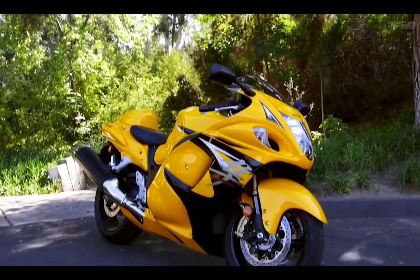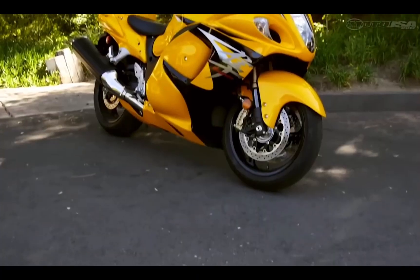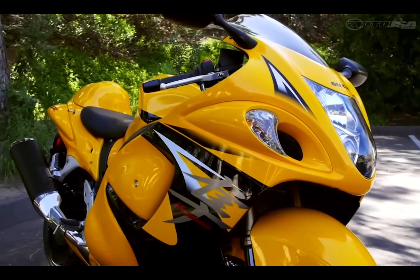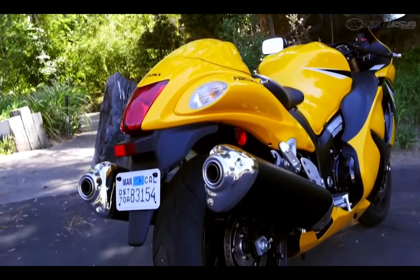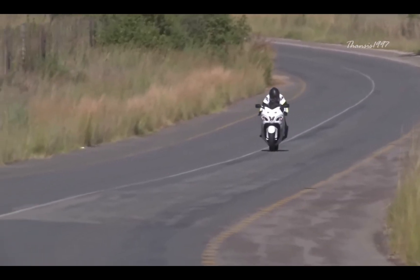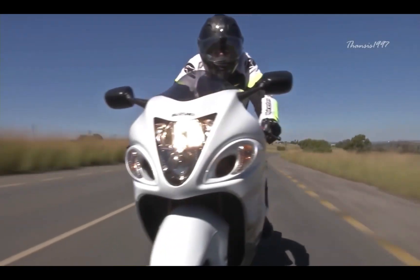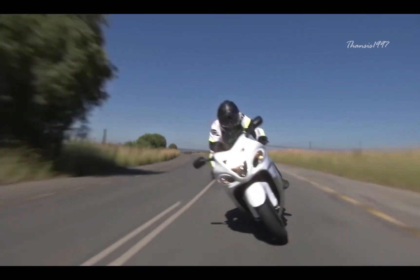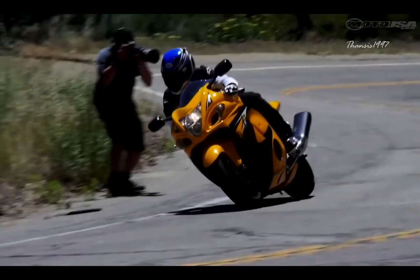The Suzuki Hayabusa has long been known as one of the fastest production motorcycles in the world. Since its debut in 1999, it has held the crown of the fastest bike and has become synonymous with speed. The 2020 model features a 1340cc 4-cylinder dual-HC engine, advanced EFI with fuel injectors, and dual-ram air intakes. The Hayabusa offers excellent handling in tight corners and is also suitable for touring. Suzuki has included different drive modes that help you adjust the power delivery for different riding conditions. Overall, the Hayabusa is a complete package if you are looking for an adventure.